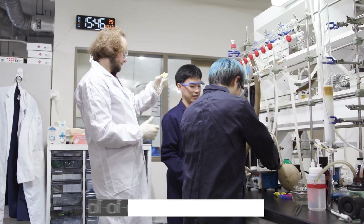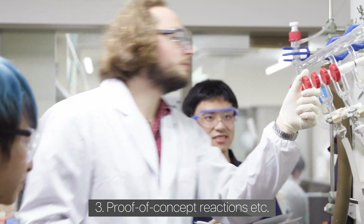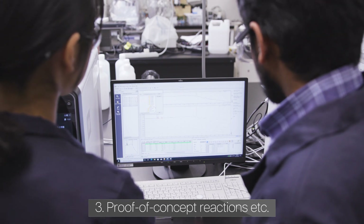We often use our clusters as catalysts for the reduction of nitrogen or CO2. We run the reaction and analyze by measurements, then evaluate our compounds and feed back the results for the next ideas.